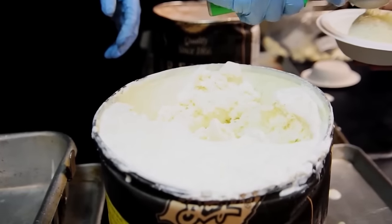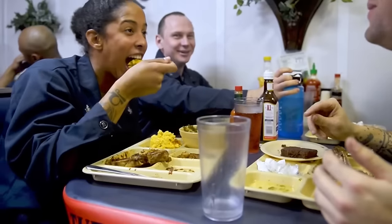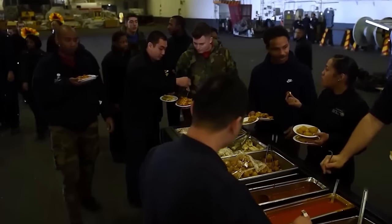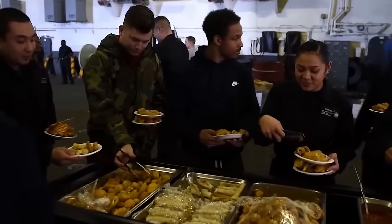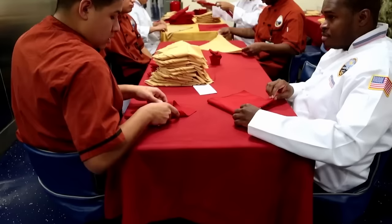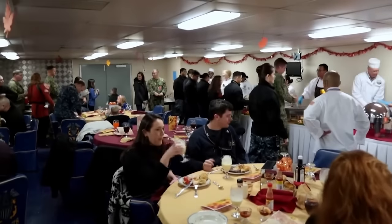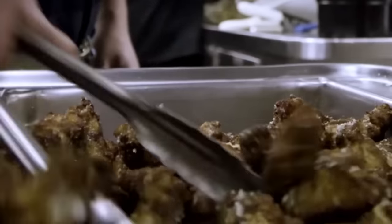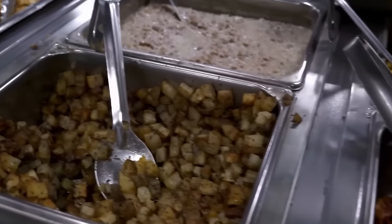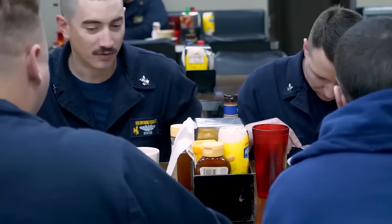Mealtimes are meticulously organized to accommodate rotating shifts of sailors and ensure that everyone has access to regular and nourishing meals. The galley operates on a schedule that aligns with the ship's operational routine, allowing for consistency and predictability. Typically, there are designated breakfast, lunch, and dinner periods, but flexibility is essential to accommodate varying duty schedules. The galley staff adapts to the demands of rotating shifts, providing options for those on duty during non-traditional hours. This organized approach ensures that all sailors, regardless of their shift, have access to well-timed and balanced meals, contributing to their overall well-being and sustained energy levels during demanding naval operations.